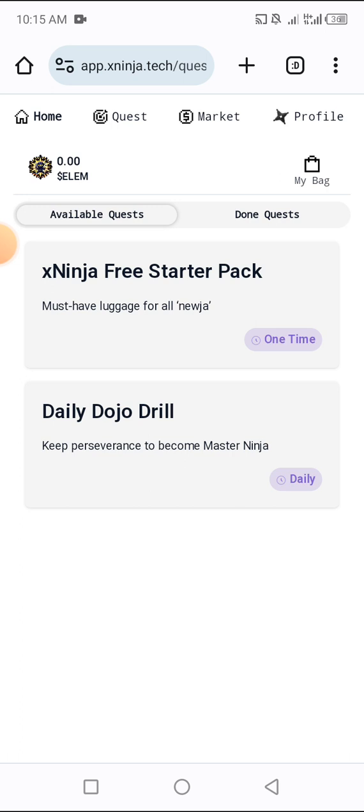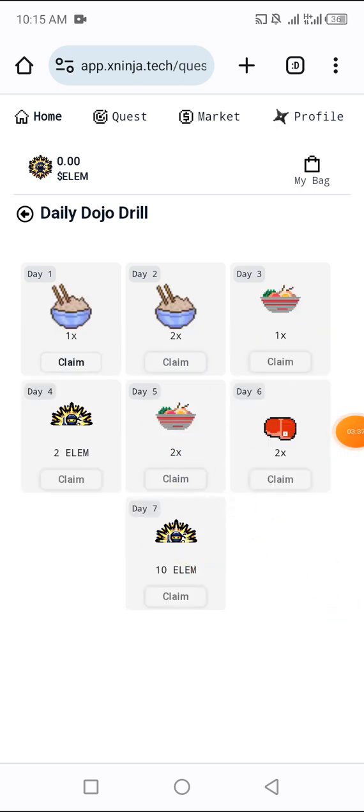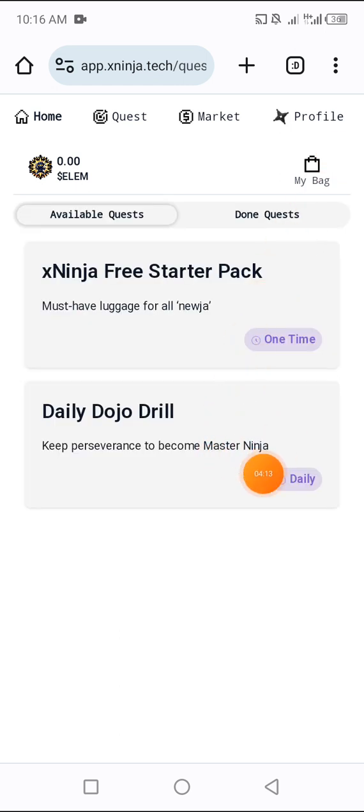Click on the Quest area to see the available tasks. It shows available quests for today. Click on the one that says 'Daily' and claim for the day. Day one, claim. Day two you come and claim, day three, four, five, six, seven — claim every single day. Although it's not reflecting immediately, it doesn't matter — you have claimed for the day and it has been recorded.